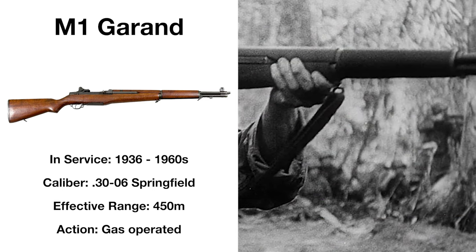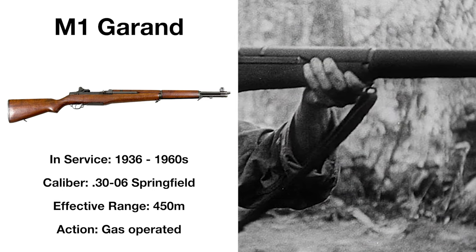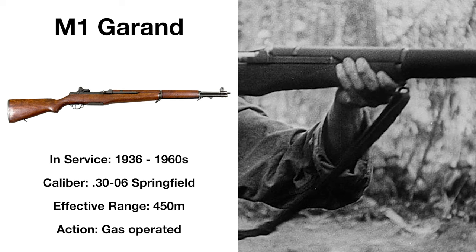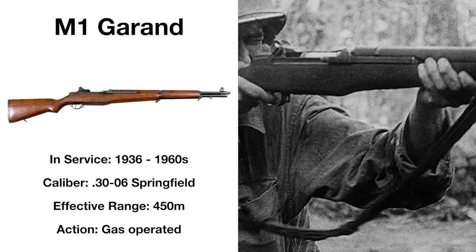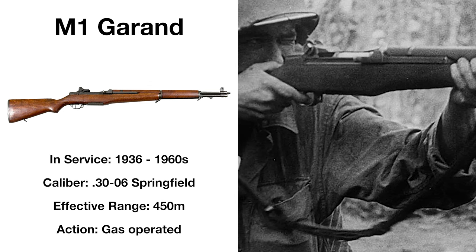With over 5 million produced during World War II alone, the rifle would remain in service during the Korean War and even find some limited use in Vietnam, though it was replaced by the M14 as standard issue in 1957.